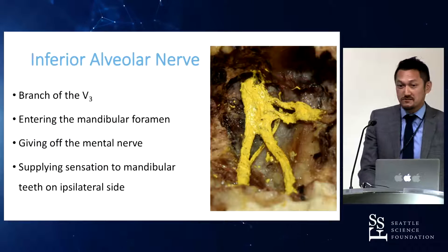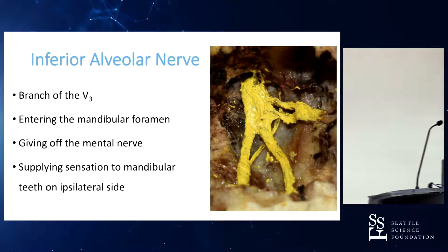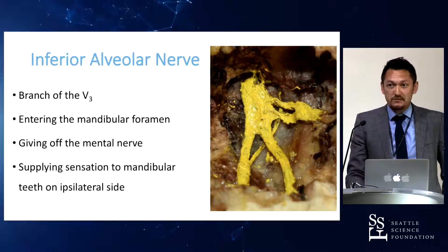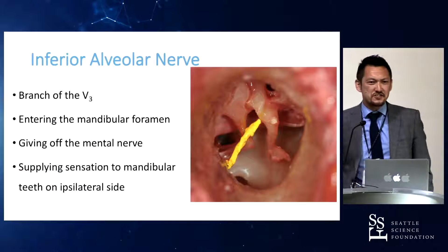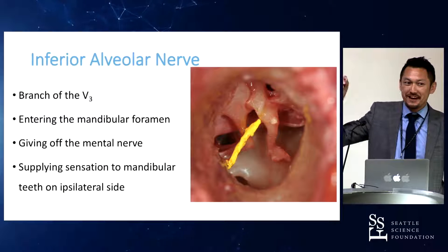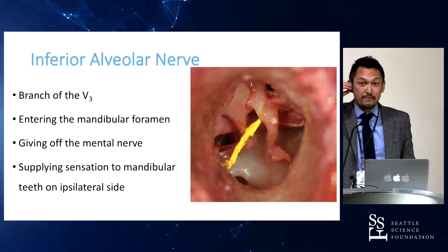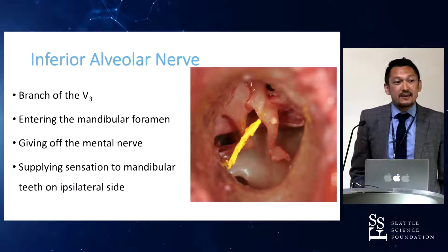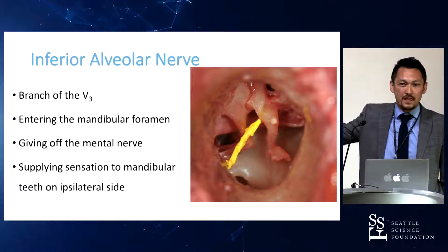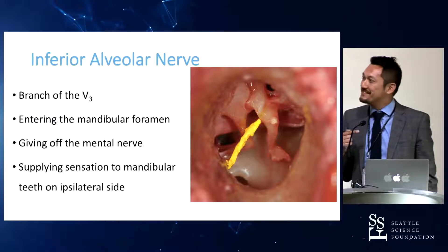This next picture shows the chorda tympani. Deep to the inferior alveolar nerve, you can see the inferior alveolar nerve itself. The posterior branch is the auriculotemporal nerve. This specimen — I colored it yellow with a Sharpie — is from the middle ear. I removed the tympanic membrane to show the incus and stapes. Between these two ossicles of the middle ear, we have the chorda tympani, which originates from the facial nerve, travels through the middle ear, and goes to the tongue. It's a long way, but interesting.